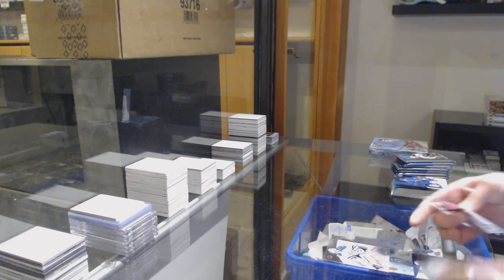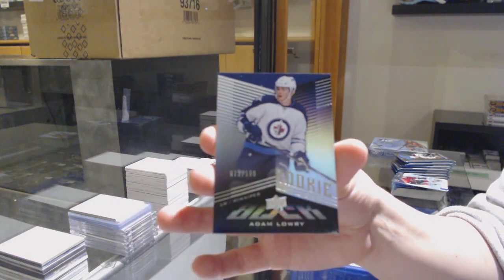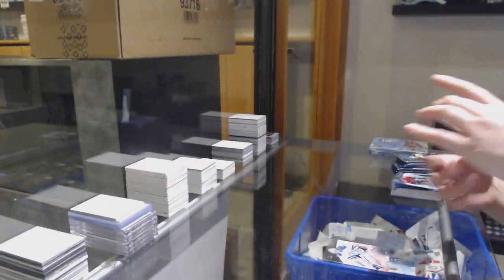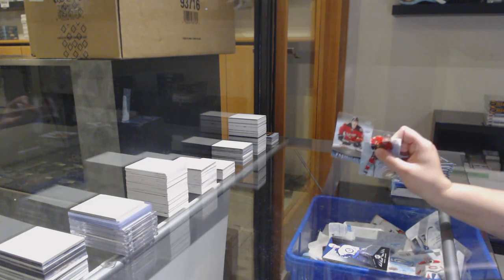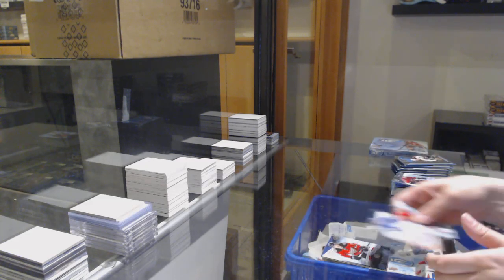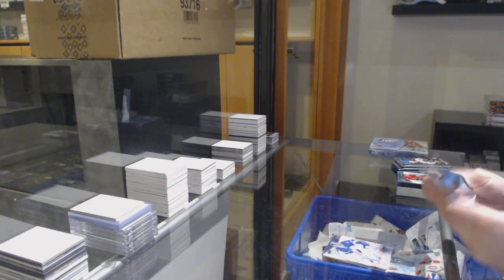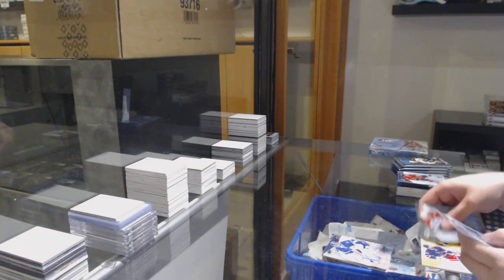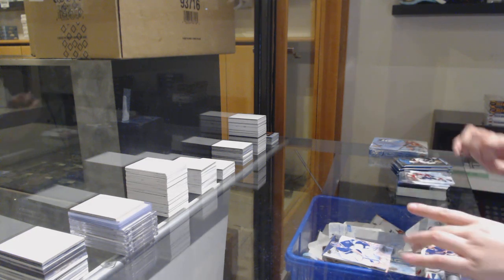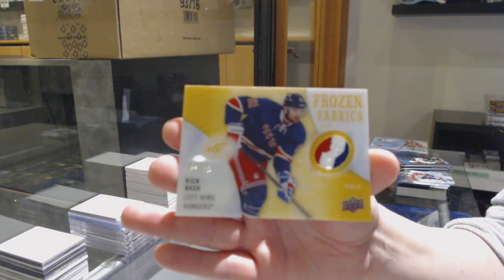We've got a red for Dallas of Corey Lettman, and a Lustrous Rookie numbered to $1.99, Adam Lowry for the Jets. $9.99 for the Flames, Michael Furland, and a red of Ben Bishop for Tampa. We've got a Frozen Fabrics patch number 20 for the Rangers, Rick Nash.